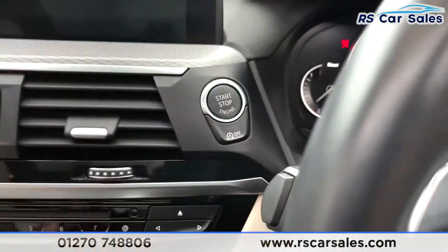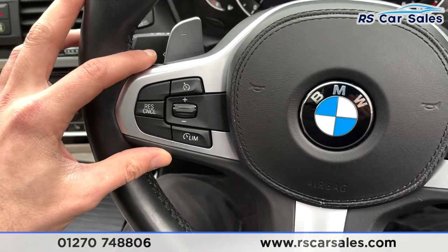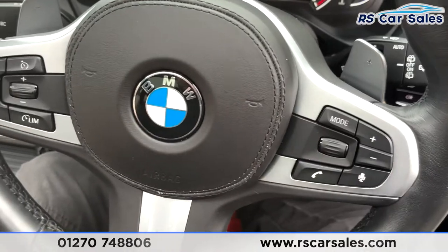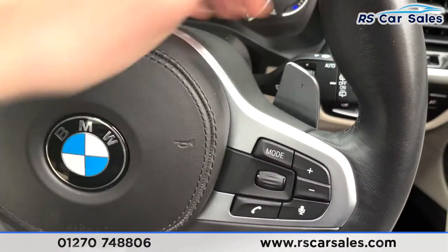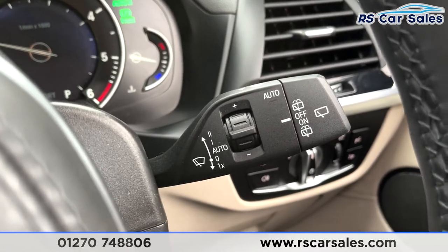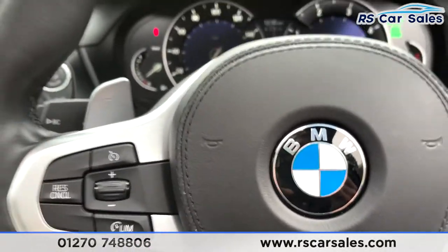Now let's jump in and start the car up — foot on the brake, start-stop button, and we are away. We've got a multi-functional steering wheel with different controls like speed limiter, cruise control, phone controls, and volume controls. There are paddle shifters just behind for taking manual control of your gears, auto wiper controls on the right, and a digital display in front.